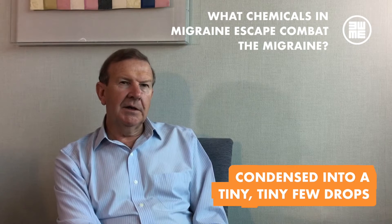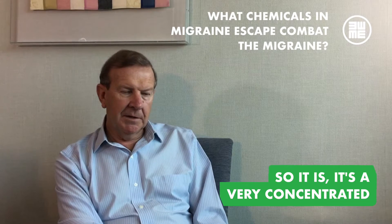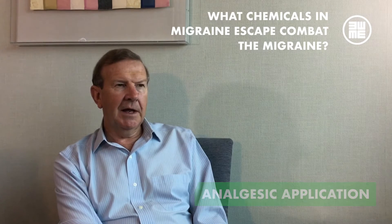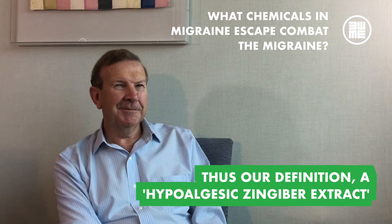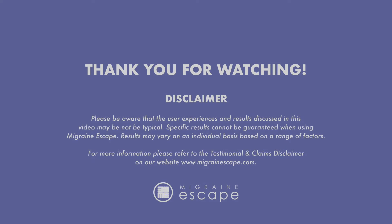Condensed into a tiny, tiny few drops — so it is a very concentrated, highly potent algesic application. Thus our definition of a hypo-algesic Zingiber extract.